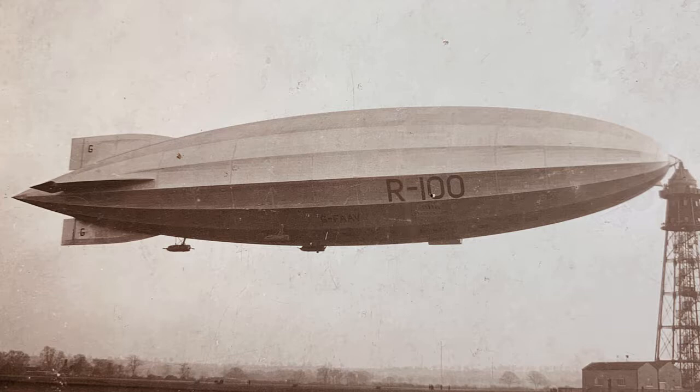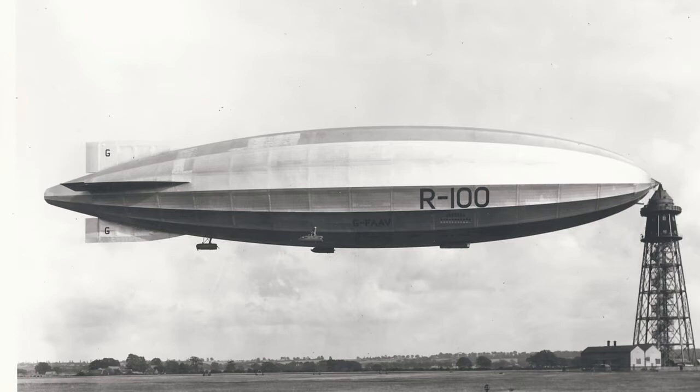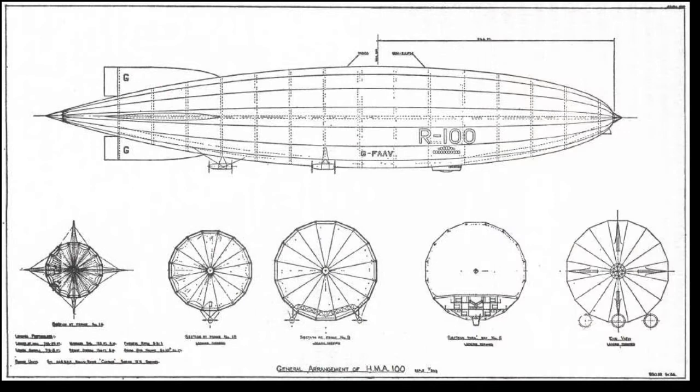Hi there and welcome. Have you ever looked at early and later pictures of the airship R100 and thought that one was different from another? Well, you wouldn't be wrong. It's because the R100 had two different sterns or tails.